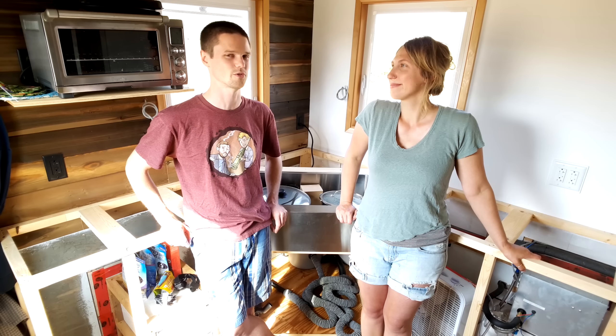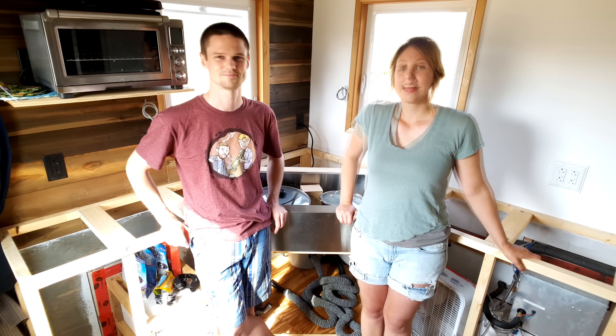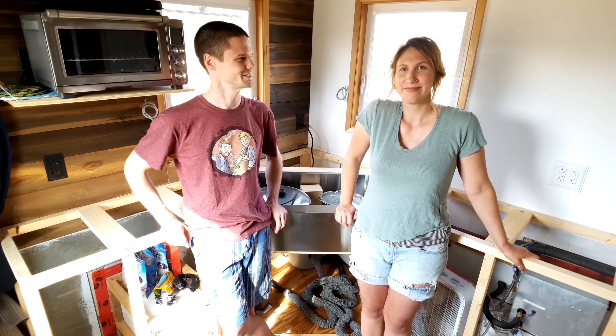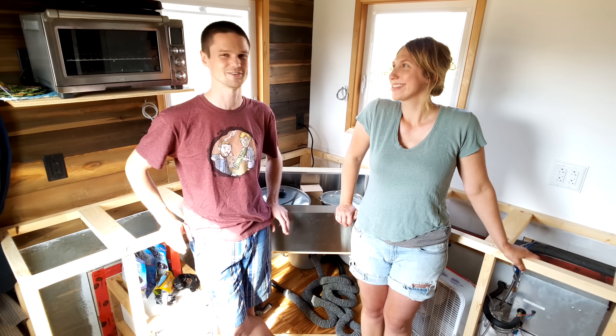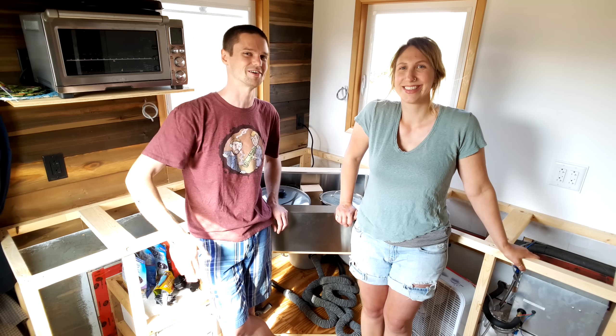He's currently touring around North America and was nearby, so he swung by — that was pretty cool. And Tiny House Expedition came for a visit, which was really fun. They filmed some stuff for a really exciting upcoming project that they're working on. It'll be interesting to see how that turns out. We're not really used to being filmed by another crew — we're literally looking at a tripod right now, which is what we're used to.